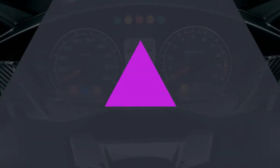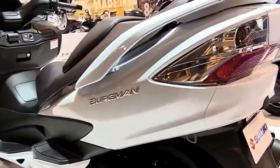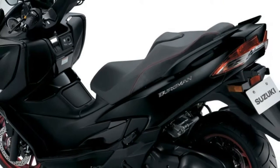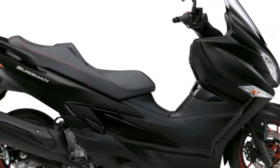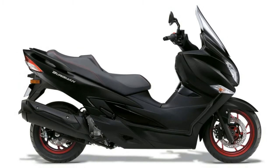Rider comfort is improved and the seating position of the new 400 is lower, more roomy and inspires confidence. Seat height is increased to 755mm, the seat has been made narrower, has a 20mm thicker pad and there's an adjustable lumbar support. Newly shaped footboards make it easier to get feet down.